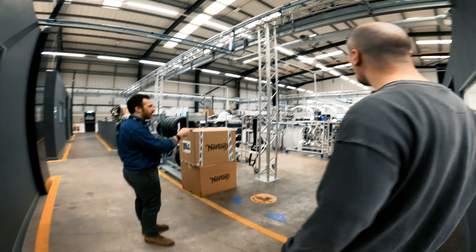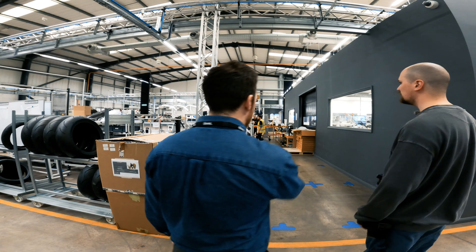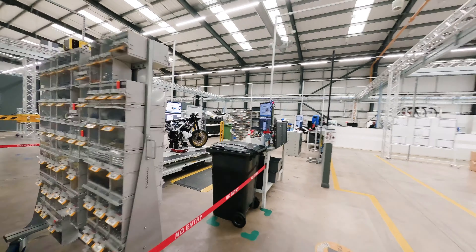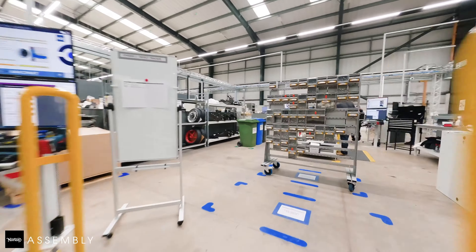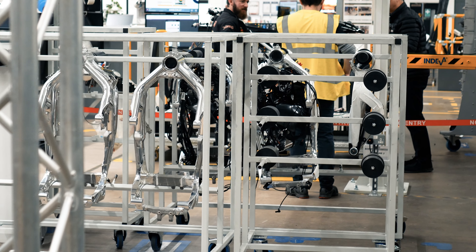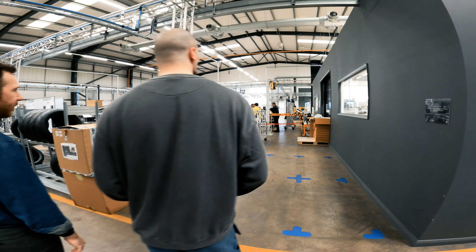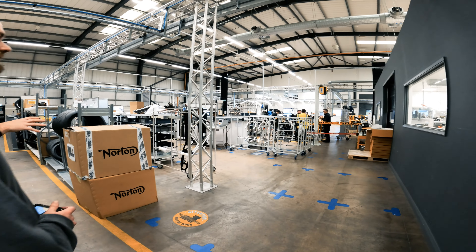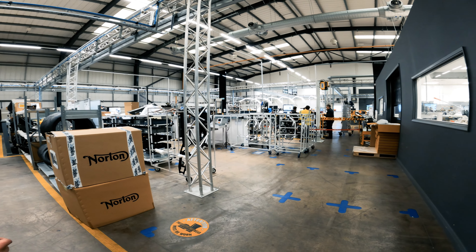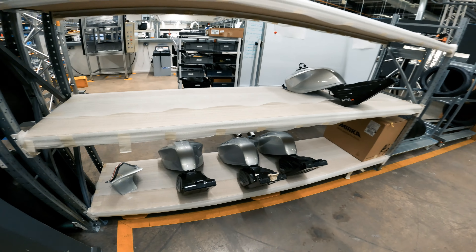I've got a Commando 961 SP myself — I absolutely love it, I never get over the noise. Third gear, crack it, and it rips. Engines are coming out of the engine build room and are met with frames to start becoming complete motorcycles. There's VIN stamping here. The Commando frames go through this process bit by bit and become complete motorcycles. Have you been to a motorcycle factory before? It's the first one I've ever been to — I'm quite excited. A lot more involved than most, especially in the UK.